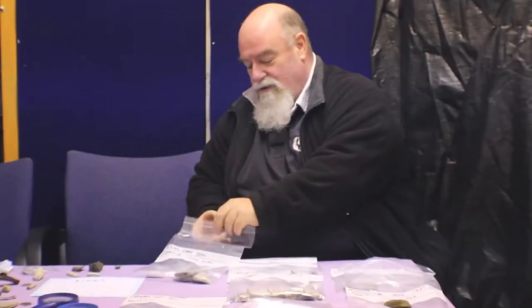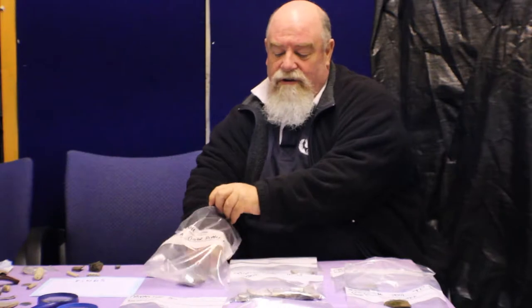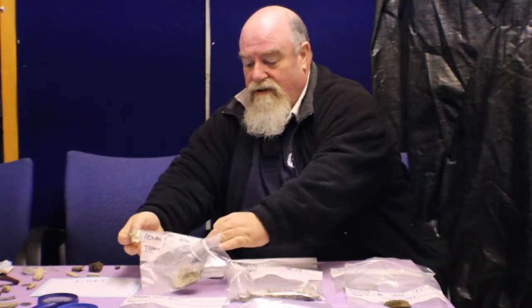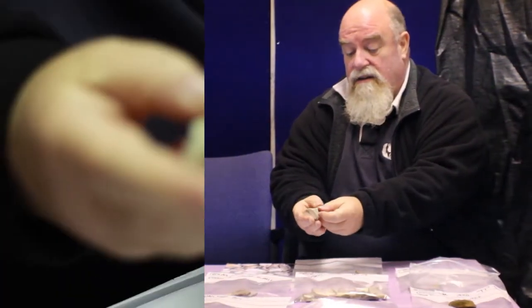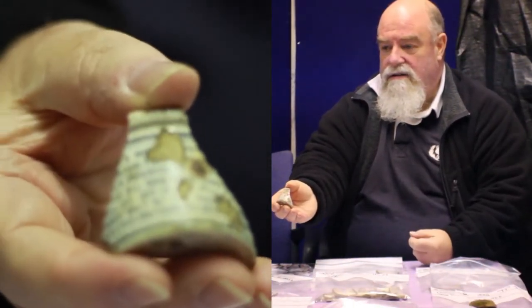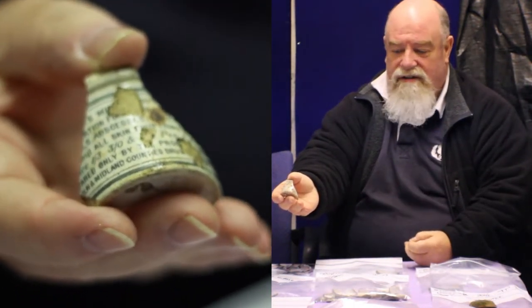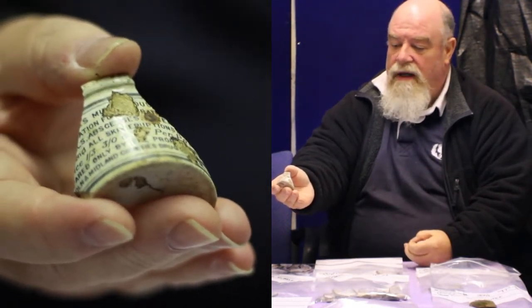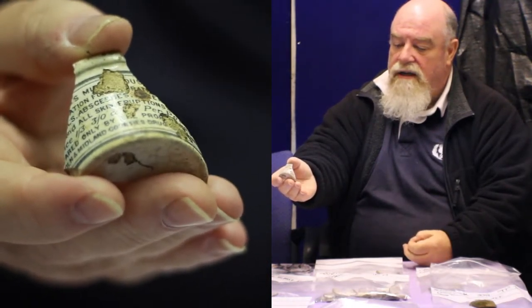The ointment jar is quite an unusual item. It's probably comparatively new — maybe from the late 19th century, so the 1880s or thereabouts. We can see that the writing on the jar itself includes some information about what it's for: treating boils, sores, and cuts. There's also a reference to Lincoln on the script on the side of it.